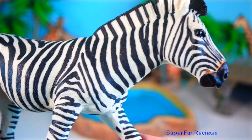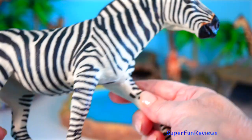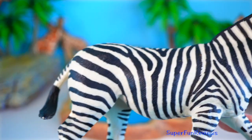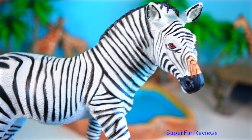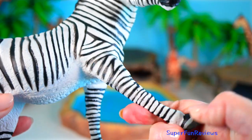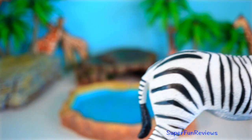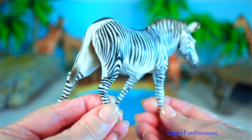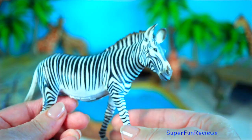Zebras are like wild horses with a barcode vibe. No two have the same stripes. These black and white beauties aren't just flashy — their stripes actually help confuse predators, especially when they run in a group. Zebras can run up to 65 kilometres per hour and are seriously tough. Don't be fooled by their fancy coats. Scientists believe zebra stripes may help to keep bugs away, kind of like a built-in bug zapper suit. Stylish and smart.